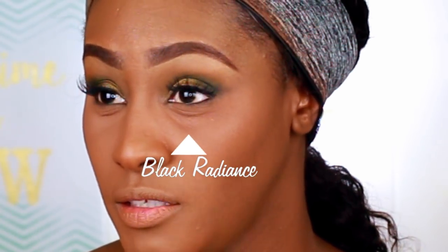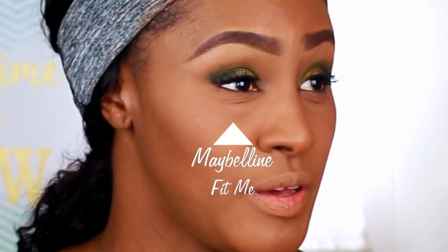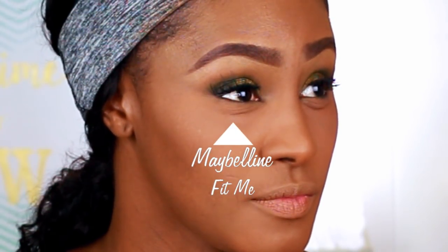So this is what that looks like — this is the Black Radiance side and this is the Fit Me loose powder side. Let me go do my entire face and I'll be right back.